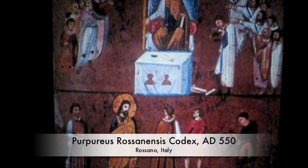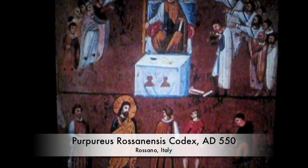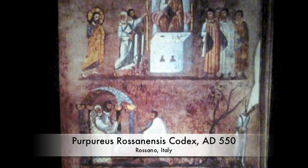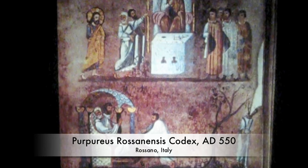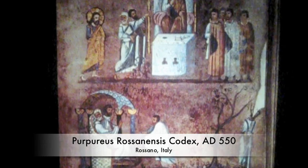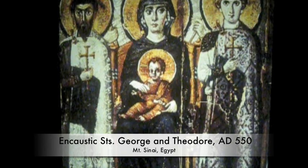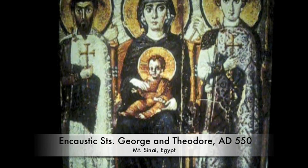Moving on to the Rossano Codex — a codex being a book — we see Jesus before Pontius Pilate with Barabbas. The Roman faces and Roman dress are blatantly apparent. Made on the royal color of purple vellum, vellum being the skin of a calf or lamb, with lambskin being parchment. Here is an encaustic of Mary and the Golden Christ, encaustic being the method of mixing hot wax with pigment on wood. We see that draperies have started to become less realistic than in Roman times.